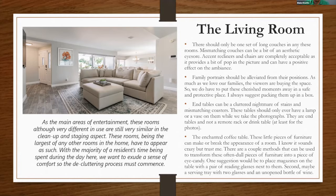End tables can be a cluttered nightmare — they should only ever have a lamp or a vase during photographs, not a remote rack or drink table. The coffee table is another surface that collects things; a couple of nice wine glasses with an unopened bottle of wine or a couple of magazines is fine. A little decoration is obviously good, but avoid the endless clutter that accumulates in most homes.